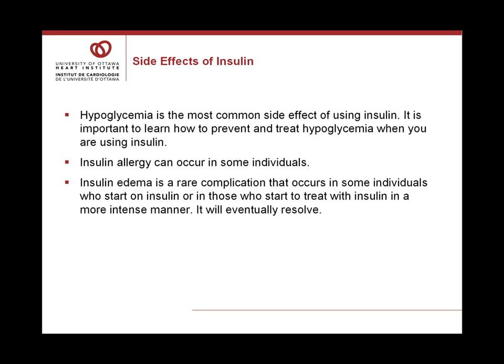Hypoglycemia is the most common side effect of using insulin. It's important to learn how to prevent and treat hypoglycemia, so make sure you check with your healthcare professional on how to handle it. Insulin allergy can occur in some people, possibly due to the insulin itself, some ingredients in the insulin solutions, or components of the vials, cartridges, or needles. Insulin edema is a rare complication that can occur in individuals who start on insulin or begin more intensive insulin treatment — you may see swollen ankles, swollen ring fingers, or puffiness in the face. It will eventually resolve.